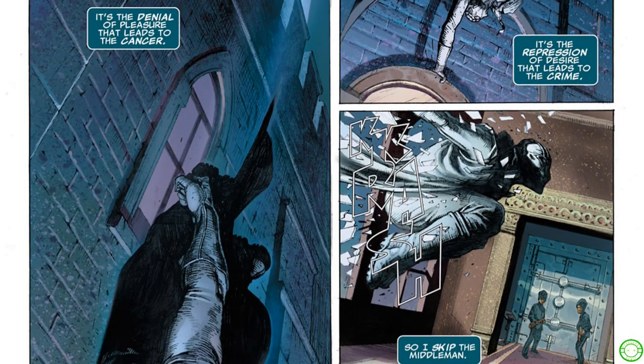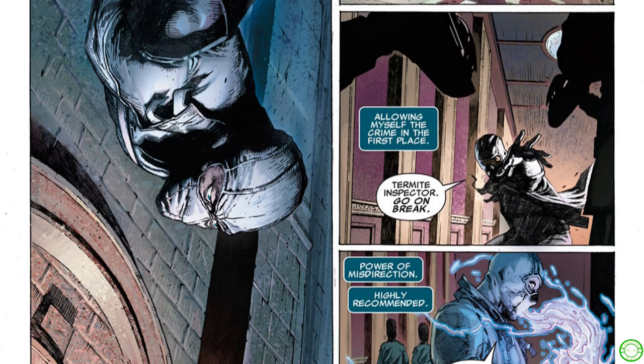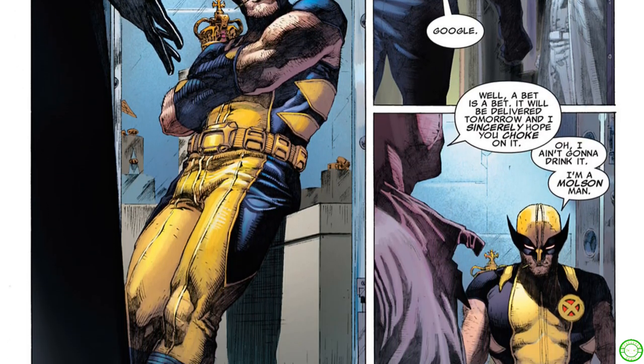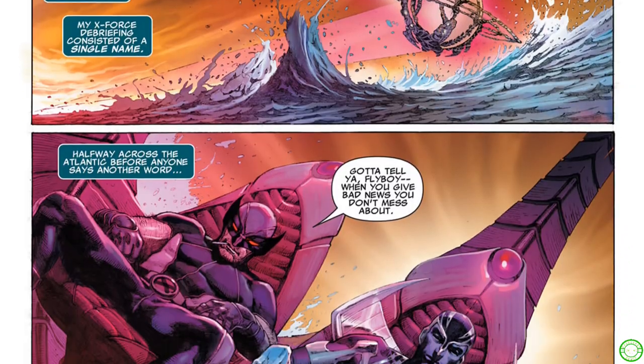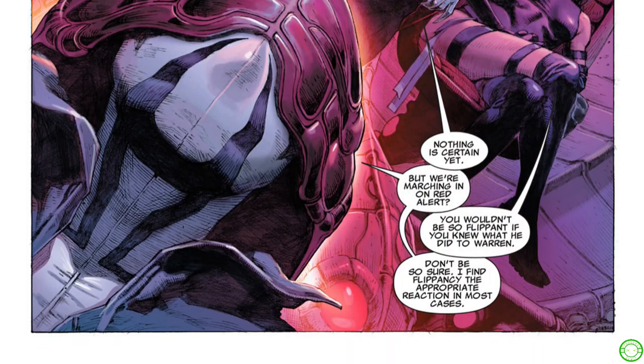Rick Remender did continue some plot lines in the spiritual successor Uncanny Avengers, which is not terrible but not a must-read — nowhere near as good as Uncanny X-Force. What's really great about this book is seeing primarily Deadpool. Rick Remender's Deadpool is one of my favorites, second probably only to Joe Kelly's Deadpool. Seeing characters like Archangel battle with what he's battling, Psylocke as moral support, and Phantom X, who became one of my favorite characters after this run — absolutely brilliant work with amazing artists, keeping you interested all the way through.